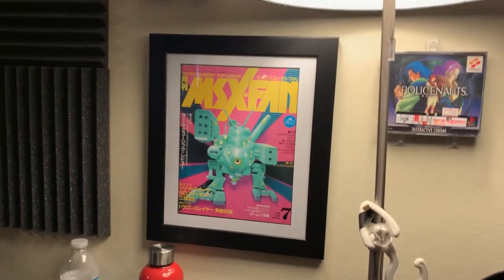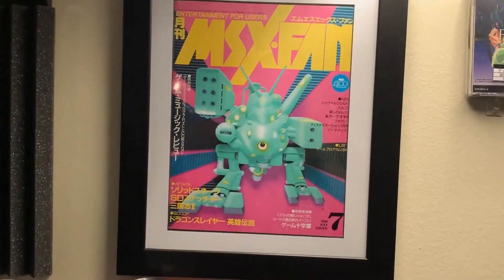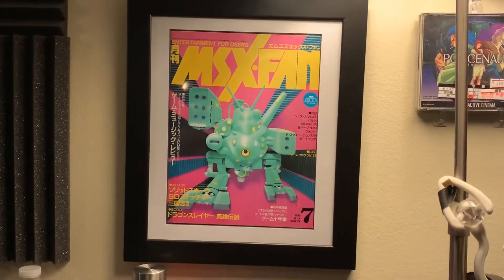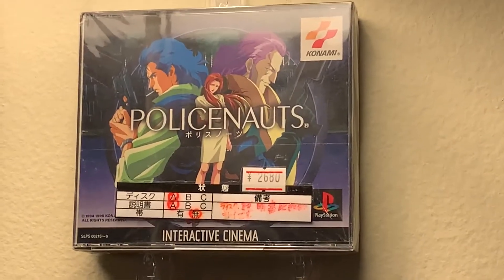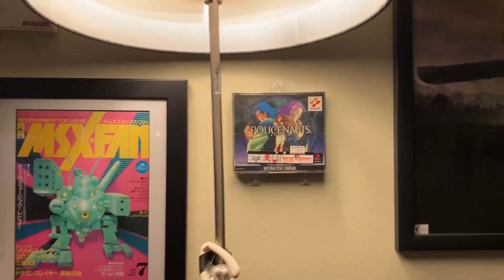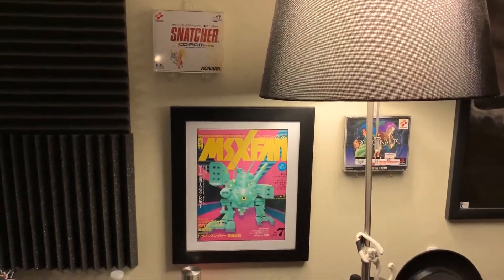We got the MSX Fan magazine, which is featuring, as you may notice, Metal Gear 2: Solid Snake. I got this one in Tokyo — framed that, put up the old police knots. It's still got the amount of yen that it costs, looks like it was 2,680 yen, which is like $26 in the US. Snatcher as well — it's like a Kojima wall over here, these are all Kojima things.